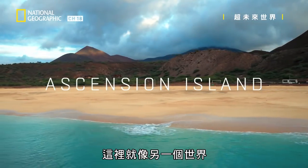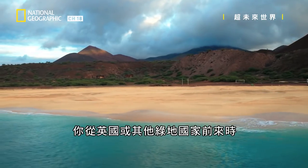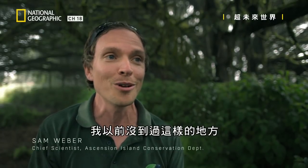It's like another world. When you come from the UK or some other green nation, you land at that airfield amongst the lava and the cinders. I've never been anywhere quite like it before.